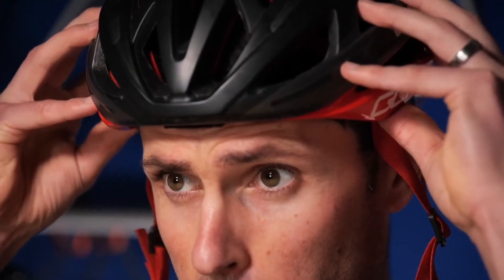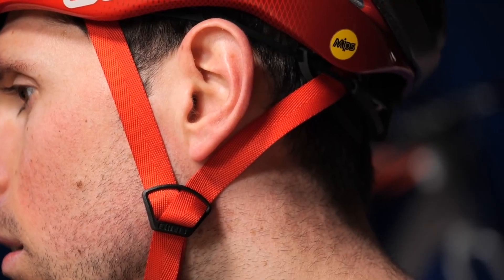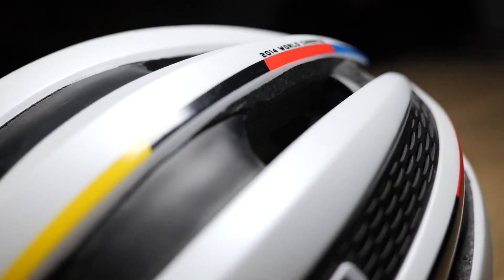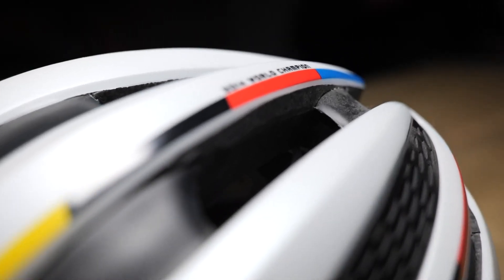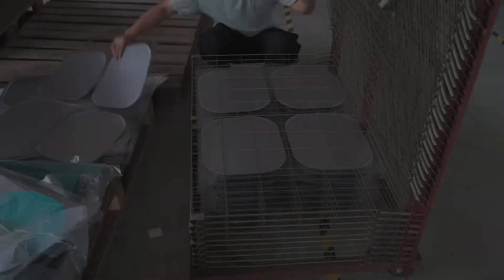Today, helmets are high-tech marvels. They feature the MIPS system to protect your brain from rotational forces and adjustable straps for a snug fit. It's like wearing a custom-fitted shield. Now let's peek behind the curtain and see how these life-saving helmets are made in a modern factory. Spoiler alert: it's super cool.